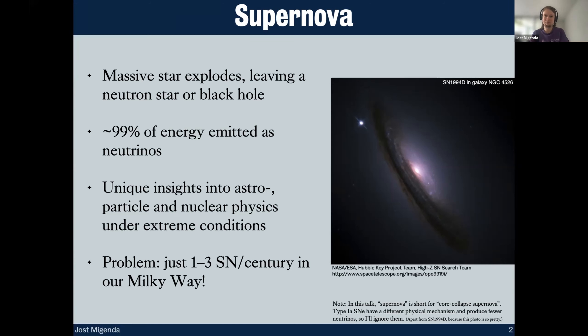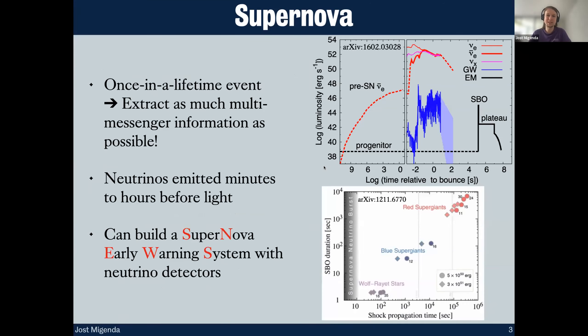The problem is that because neutrinos only interact weakly, we need a nearby supernova — basically anywhere within our Milky Way — to detect these neutrinos, and those happen quite rarely, only about one to three times per century. So the next galactic supernova will be a once-in-a-lifetime event, or at the very least a once-in-a-career event. Our goal is to extract as much multi-messenger information as possible from neutrinos and gravitational waves.